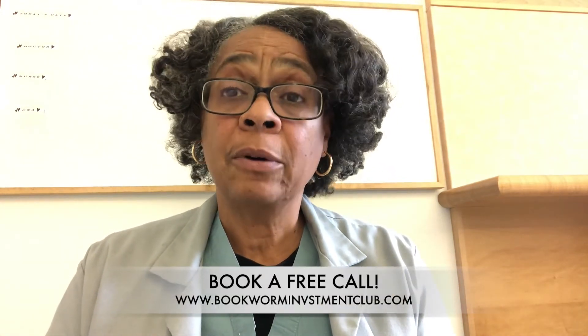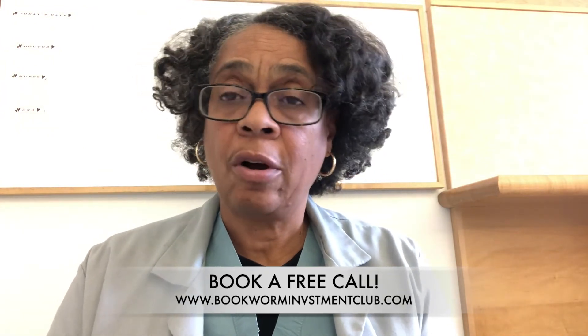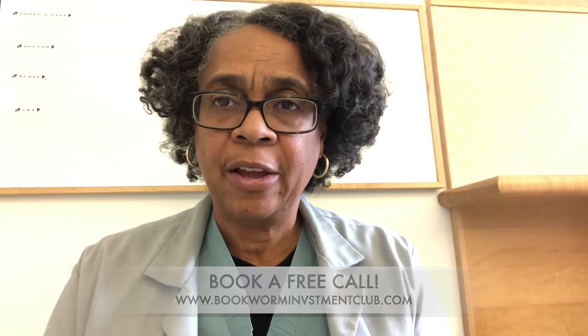If you're considering building a stock portfolio and you want to build a profitable one, you can book a call with me. Just go to bookworminvestmentclub.com, hit book a call, and we'll chat and see how we can help you build that profitable stock portfolio. The next training will start in January, the first week of January, and I'm taking calls to talk to you about joining the course and working through building your profitable stock portfolio.